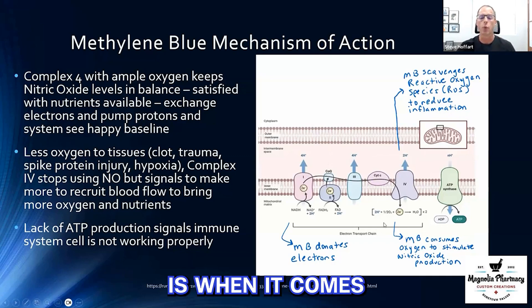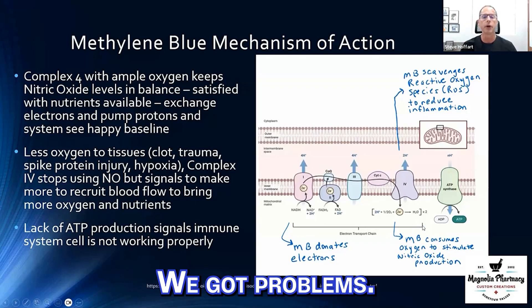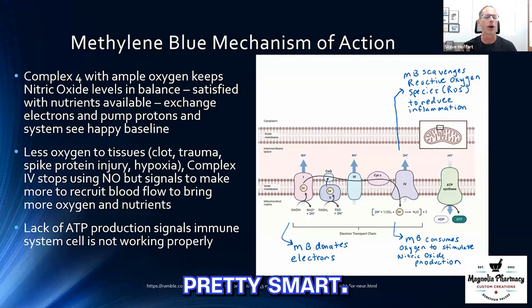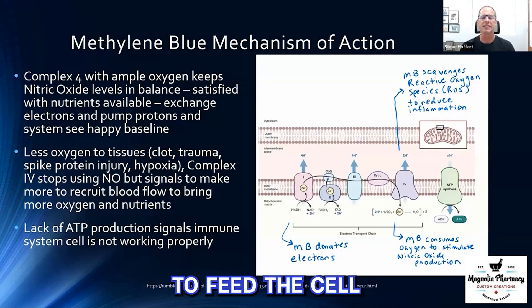The next thing methylene blue can do is, when it comes into the cell, it has the ability to scavenge up even more oxygen. With low oxygen, the body is smart — cells signal that there's no oxygen, and methylene blue taking more of this oxygen sends a signal out to the body to produce more nitric oxide. Nitric oxide dilates blood vessels to allow more oxygen and nutrients to get to that cell. So methylene blue can actually stimulate the body to produce more nitric oxide to feed the cell and keep it healthy.